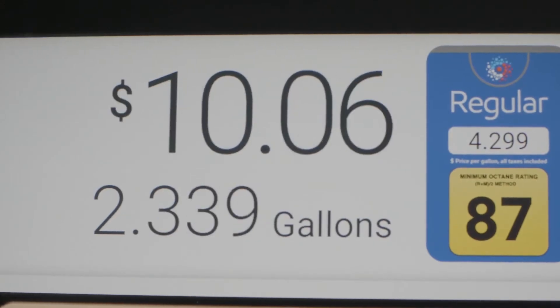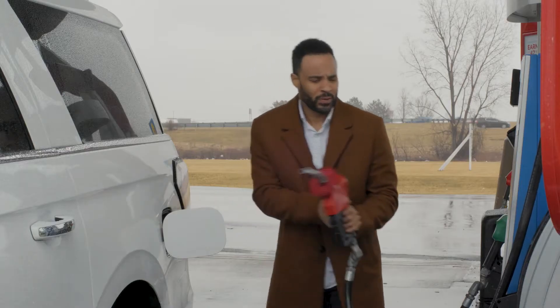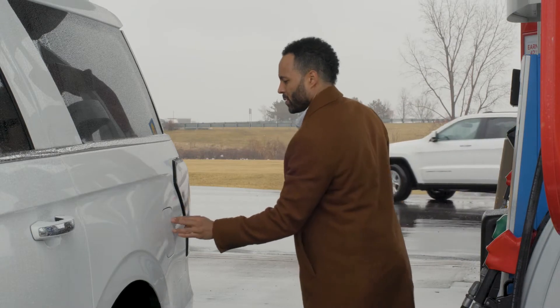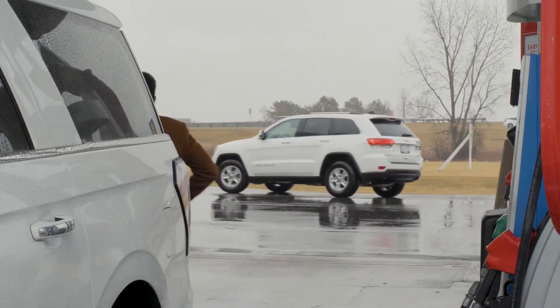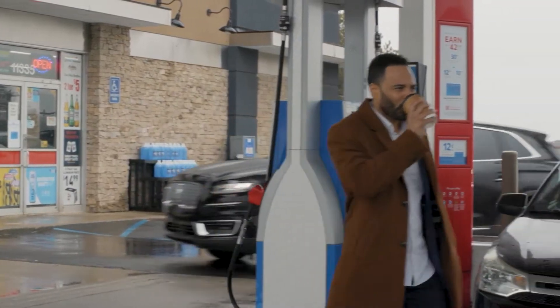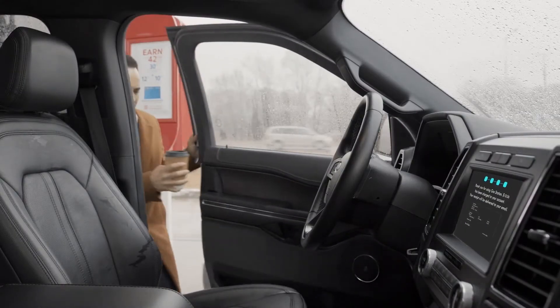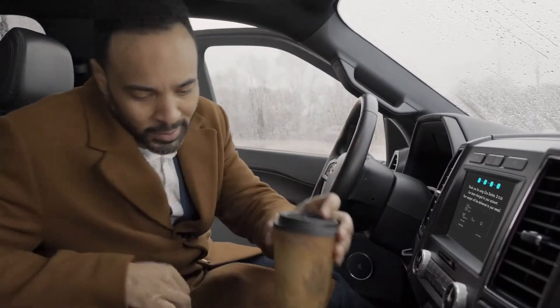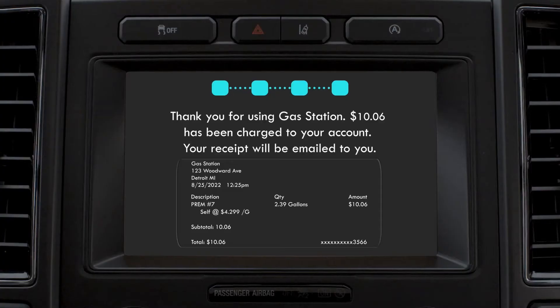You have reached out to the station. Thank you for using gas station. $10.06 has been charged to your account. Your receipt will be emailed to you.